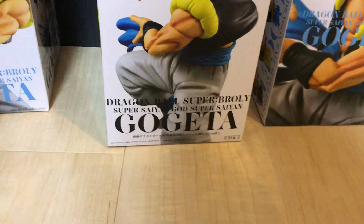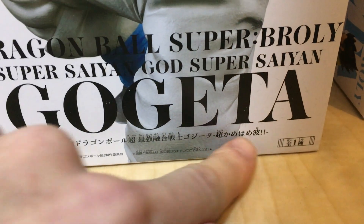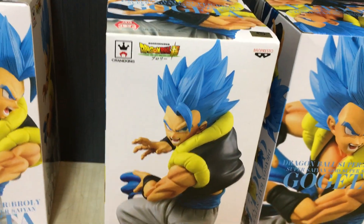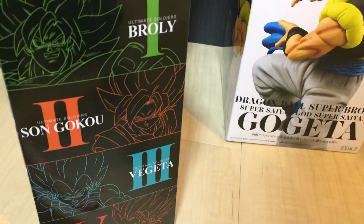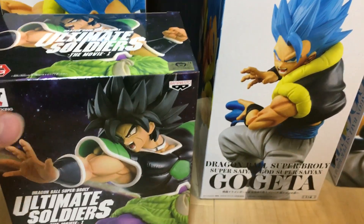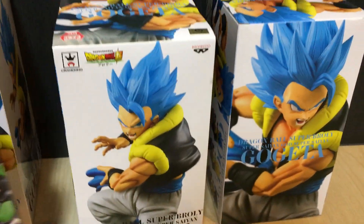This figure doesn't really have an official name, but colloquially it's known as the Chou Kamehameha figure, which means the Super Kamehameha figure. The Gogeta version from this line kind of looks similar but in reverse — I believe he's got his left hand outstretched in a kind of battle pose.